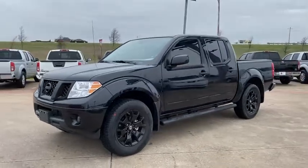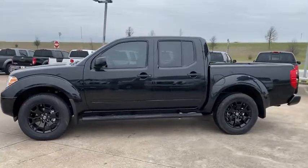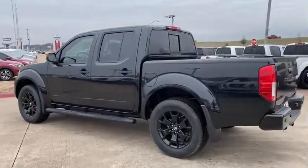Take a ride in the 2019 Nissan Frontier. The Nissan Frontier offers a full-length, fully-boxed frame for strength, serious off-road capabilities, and a five-star rating for side-impact crash safety.